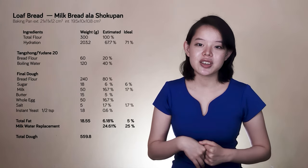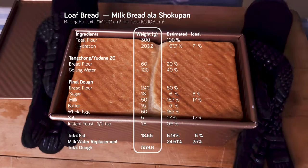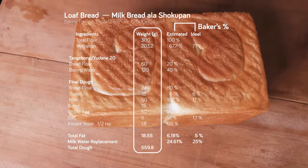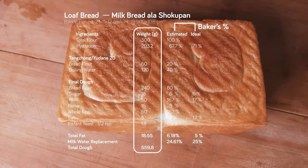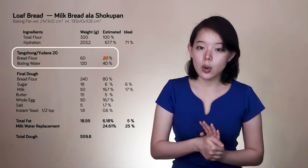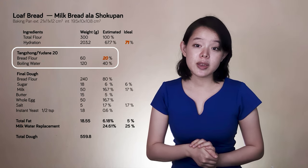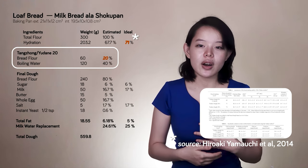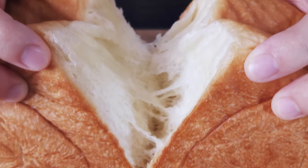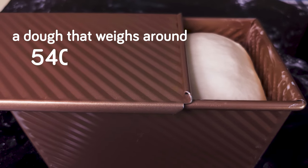I write my recipes using a spreadsheet that enables me to adjust the numbers quickly, so what you see here are snapshots of my spreadsheet display. We're going to make a loaf bread with this standard Pullman pan. This column is for the weight of the ingredients, and next to it we have the estimated and ideal baker's percentage. We're going to make a loaf bread, and the dough needs to weigh around 540 to 600 grams.